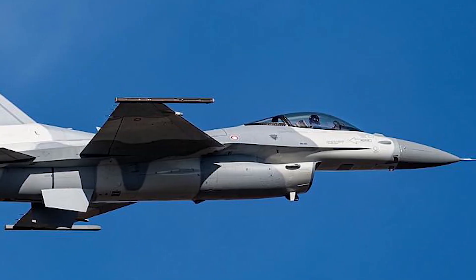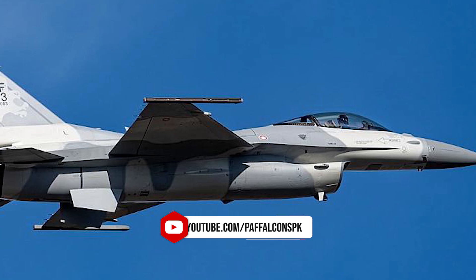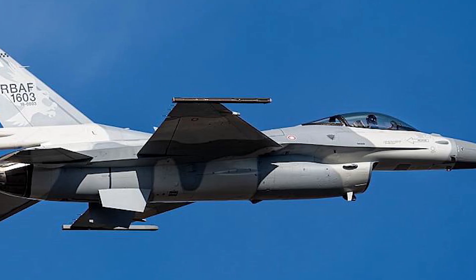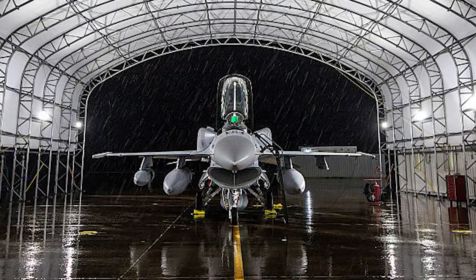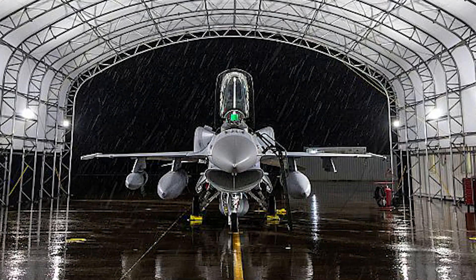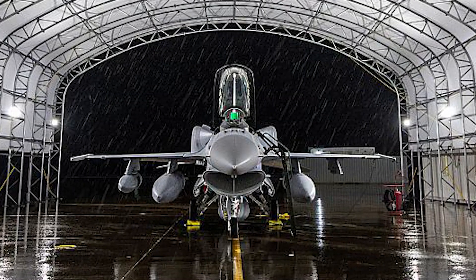The Viper Shield system has been developed by L3 Harris Technologies and Lockheed Martin as part of the company's broader electronic warfare programs. Its design is based on previous generations of electronic countermeasure technologies but incorporates an all-digital architecture. The ALQ-254 V1 Viper Shield is an internally mounted electronic warfare suite designed to enhance the F-16's survivability against modern radar and electronic threats. It integrates directly with the aircraft's avionics suite and works alongside the APG-83 active electronically scanned array radar.